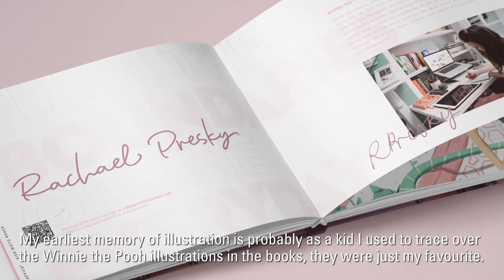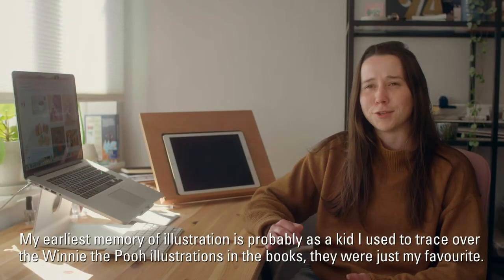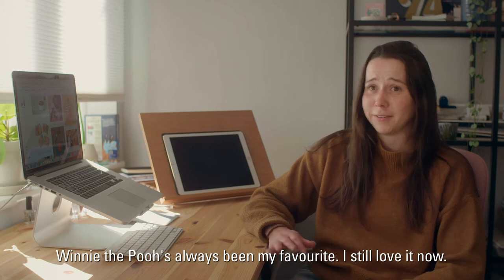My earliest memory of illustration is probably as a kid — I used to trace over the Winnie the Pooh illustrations in the books. They were just my favourite. Winnie the Pooh has always been my favourite; I still love it now.